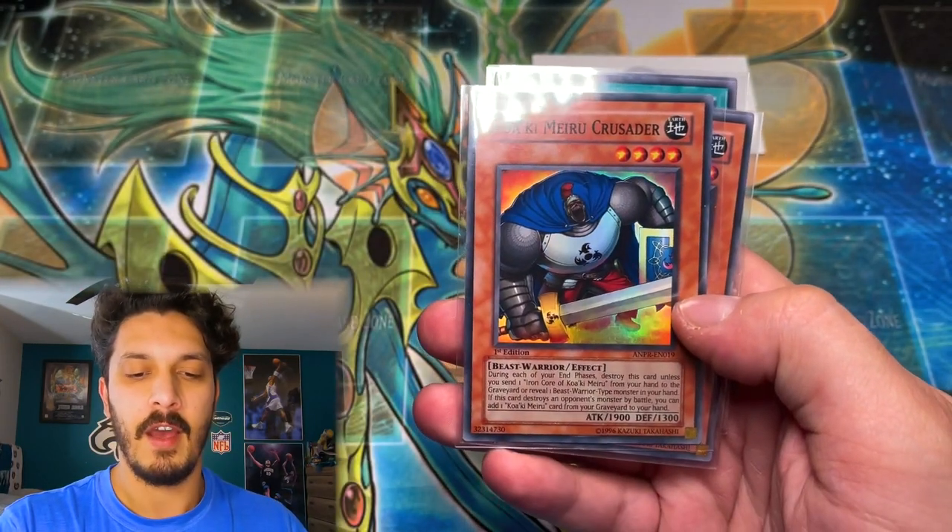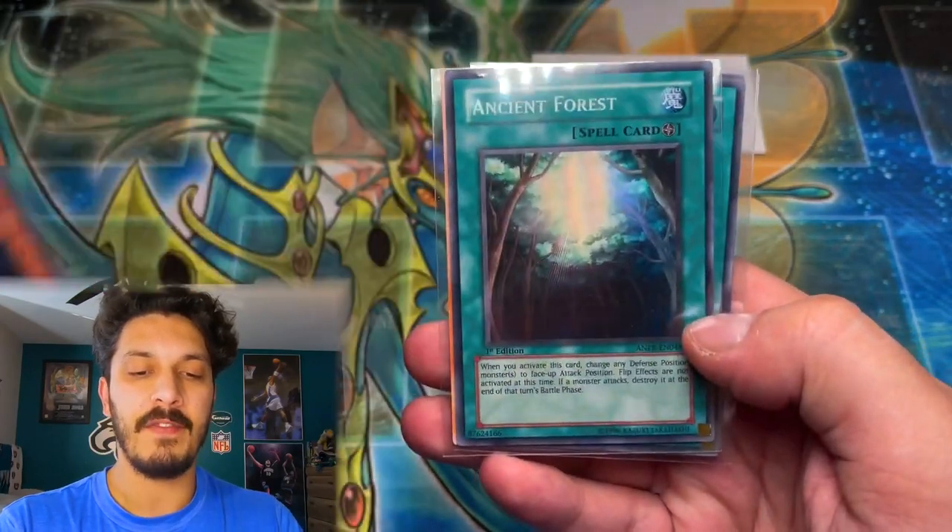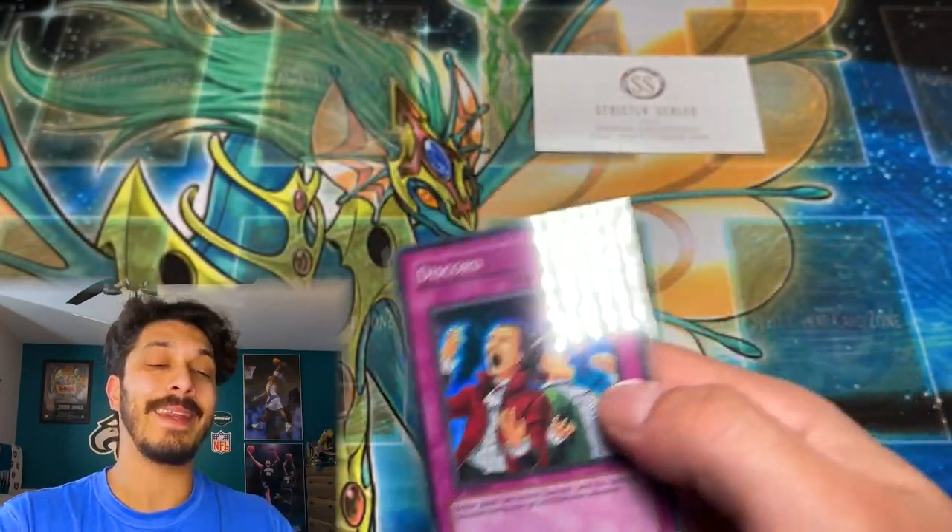Not gonna lie, that was a pretty rough one for Yu-Gi-Oh Cash Out. Nonetheless, huge thanks — an honor to open up these extremely rare packs, and huge thanks for sharing them with the channel. Little recap on the day of supers: Jester Confit, Kawakimiru Crusader, Minefield Driller, a couple of Ancient Forests, Future Vision, and a Discord. Another shout out to fellow Canadian Strictly Sealed — make sure you check him out on YouTube and Instagram, links in the description. Stay tuned for the upcoming live stream folks, take it easy.